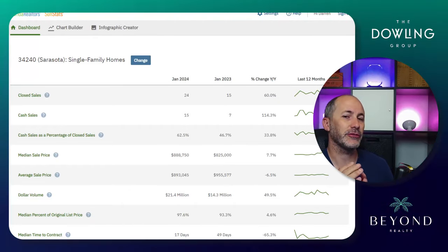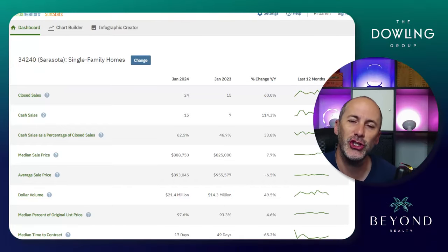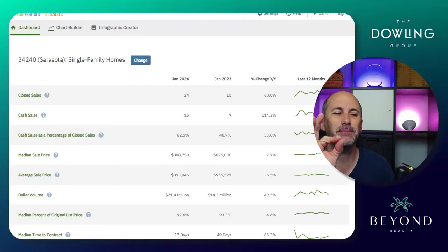Do you live in the zip code of 34240? I've got the market update for you, so let's jump into it and see how real estate is doing in this zip code specifically.